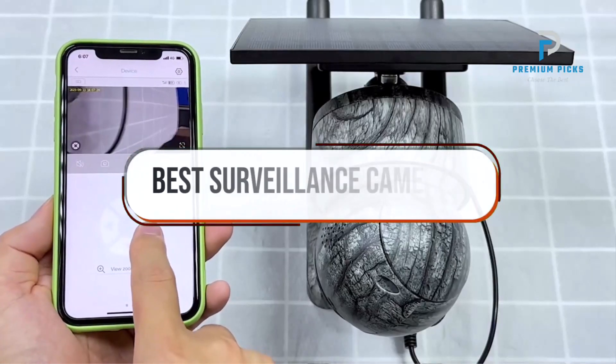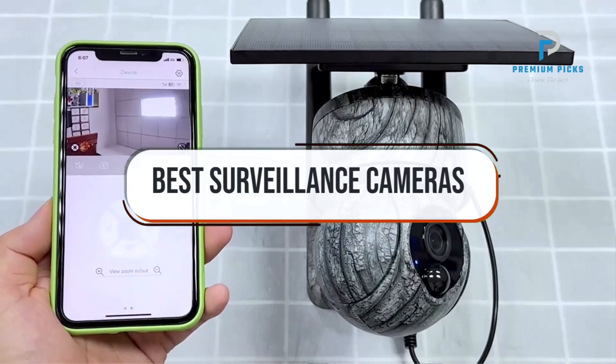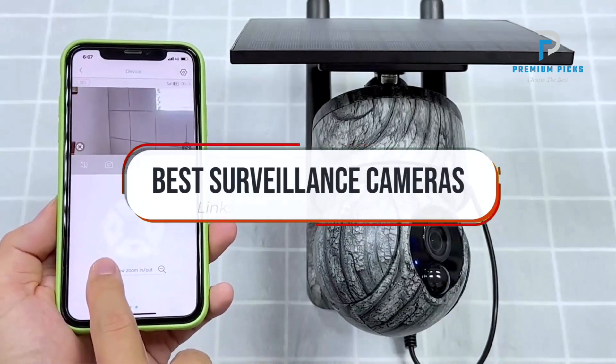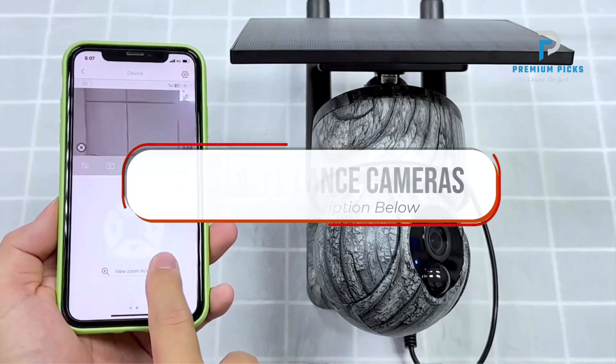In this video, we will look at some of the best surveillance cameras on AliExpress. Before we get started, we have included links in the description for each product mentioned, so make sure you check those out to see which is in your budget range.